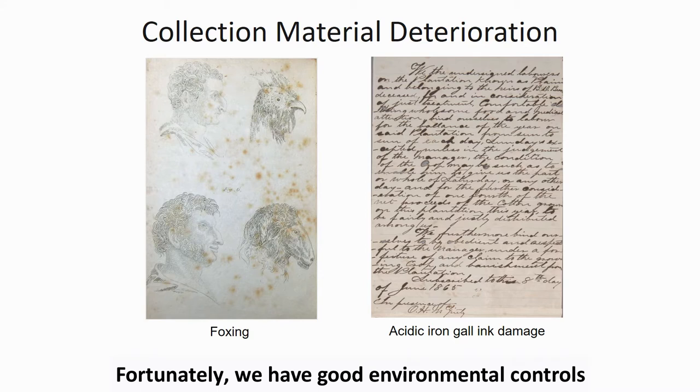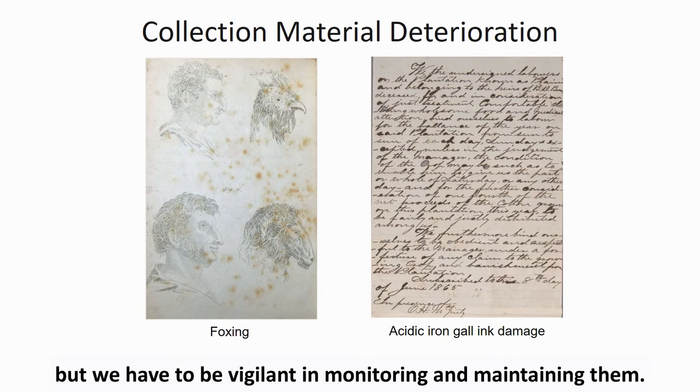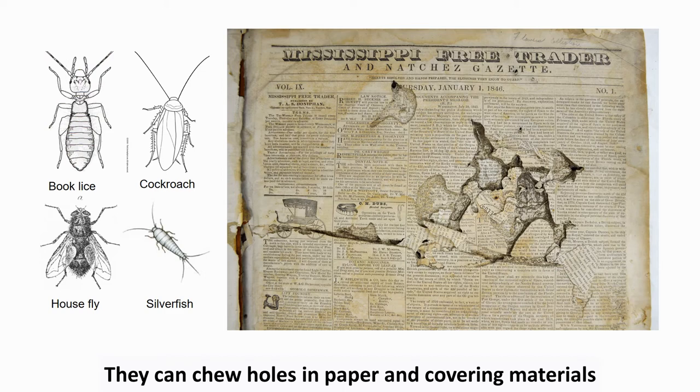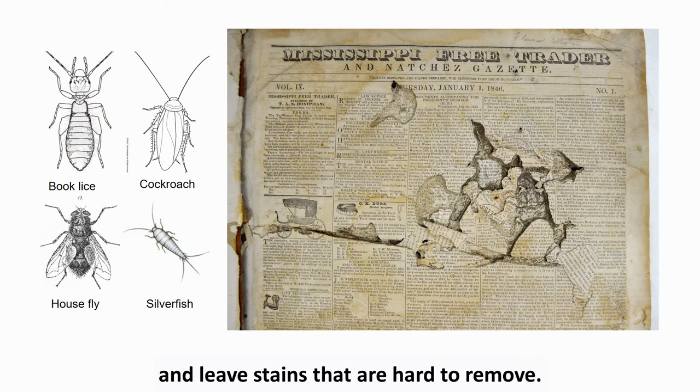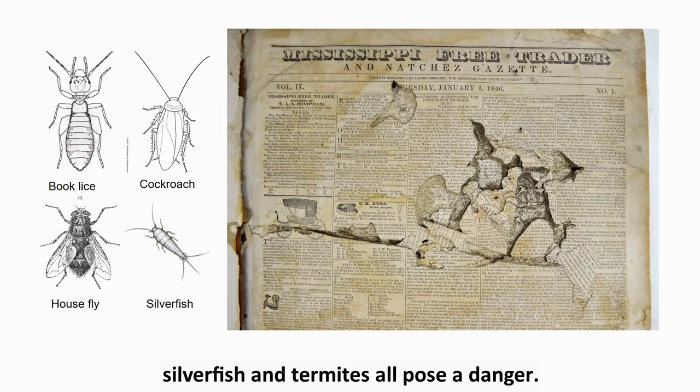Fortunately, we have good environmental controls in our collection storage areas, but we have to be vigilant at monitoring and maintaining them. Pests can also do incredible damage to library and archival materials. They can chew holes in paper and covering materials and leave stains that are hard to remove. Mice and insects such as book lice, cockroaches, house flies, silverfish, and termites all pose a danger.